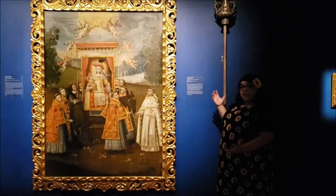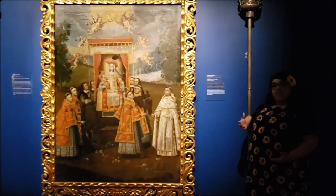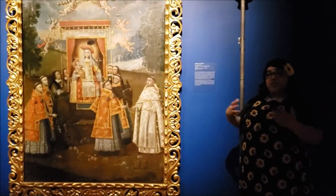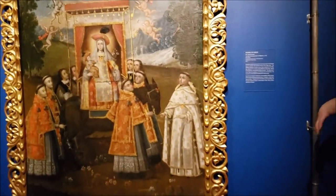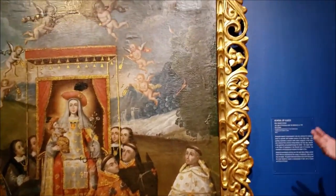This piece in the Spanish Colonial Gallery is from the School of Cusco in Peru. This would be a genre within the Spanish colonial realm of artwork, and some of the highlights here would be the ornate framing and the beautiful style.